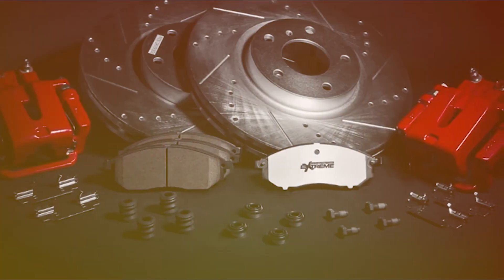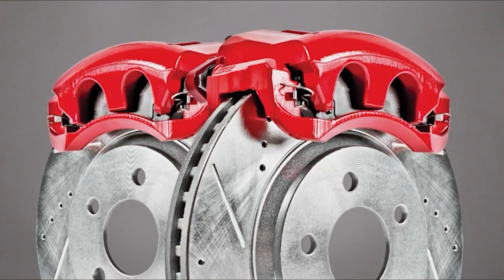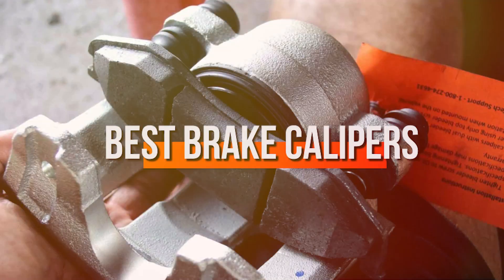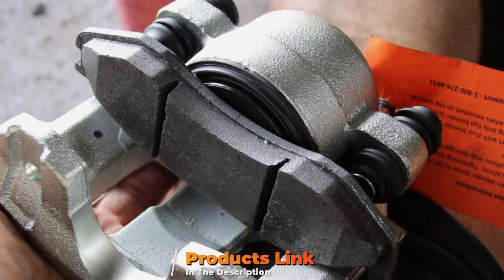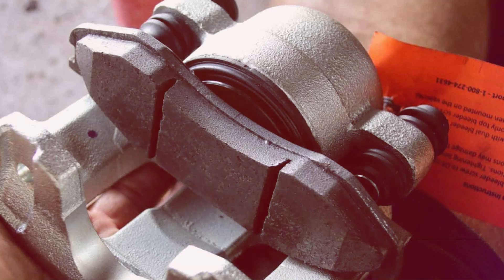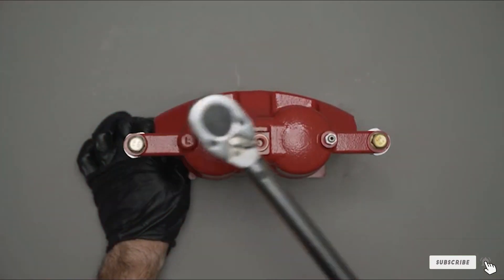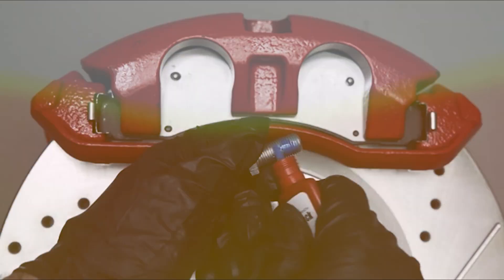Welcome back to our channel, where we dive deep into the world of automotive excellence. Today, we're hitting the brakes on poor performance by exploring the 7 best brake calipers that will transform your driving experience. Whether you're a daily driver or a weekend warrior on the racetracks, having top-notch brake calipers is non-negotiable for safety and performance. Let's discover how these products stand out from the crowd and make braking as smooth and reliable as it should be.